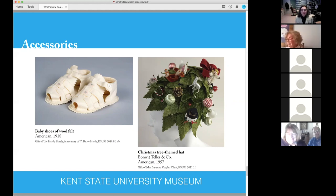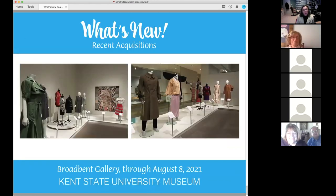And then this hat is one of Savannah Clark's hats — she has a remarkable collection of hats — and this Christmas tree hat really takes the cake. That concludes the talk. Here are just a couple of gallery views so you can see — I didn't talk about every single piece, so you'll have to come see it in person. I welcome any questions.